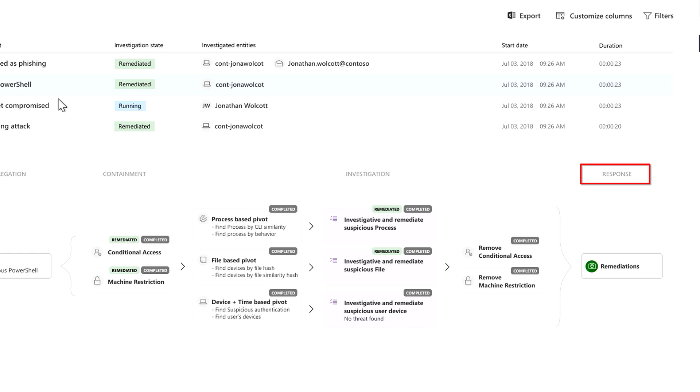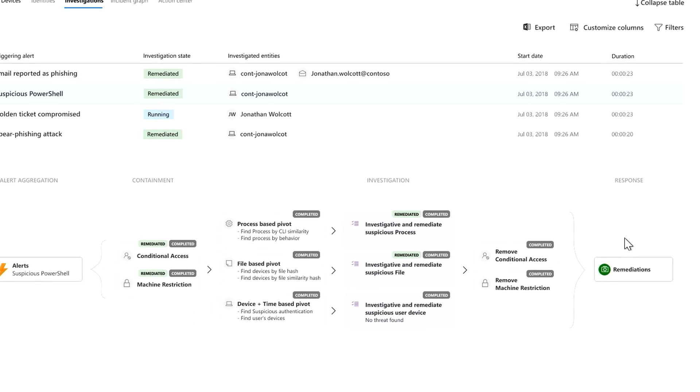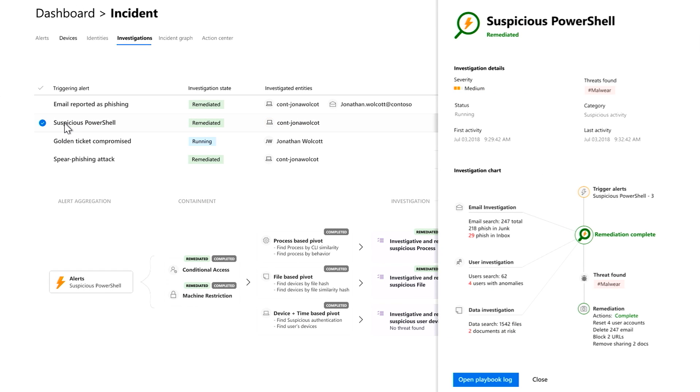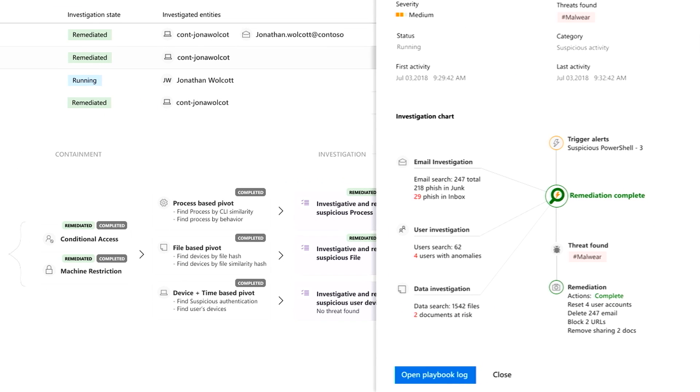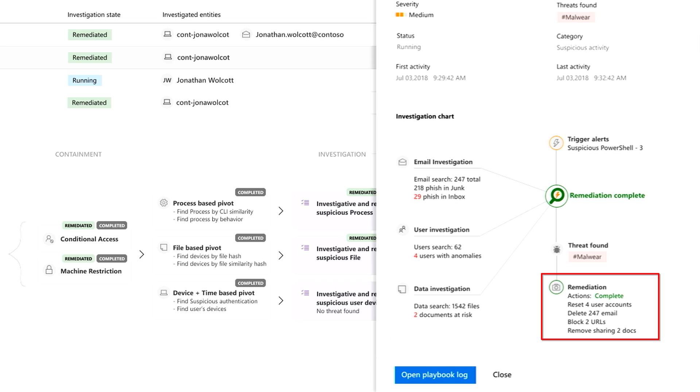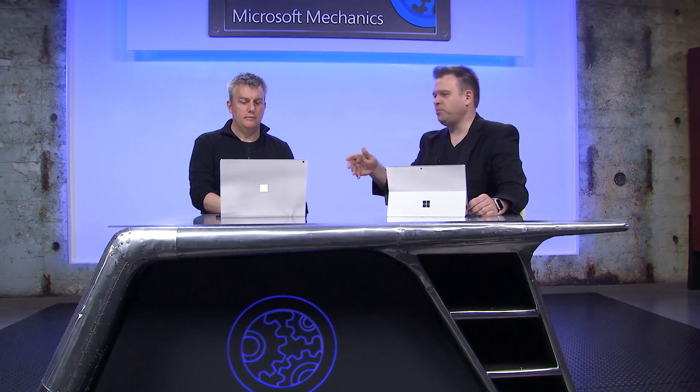The playbook also helps take action and respond. Steps are taken on individual alerts, such as the suspicious PowerShell alert, to clean up the machine. Across all emails, users, and devices, actions include resetting impacted user accounts, deleting and scrubbing phishing emails out of inboxes, and removing malware from devices so the full scope of the breach is cleaned out. Conditional access is applied, accounts are reset, and users may be required to reset their password or step up to multi-factor authentication.